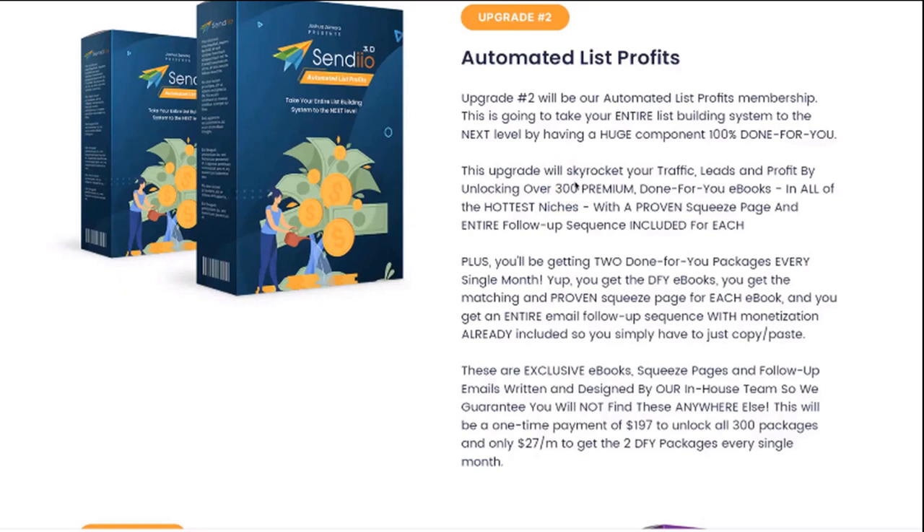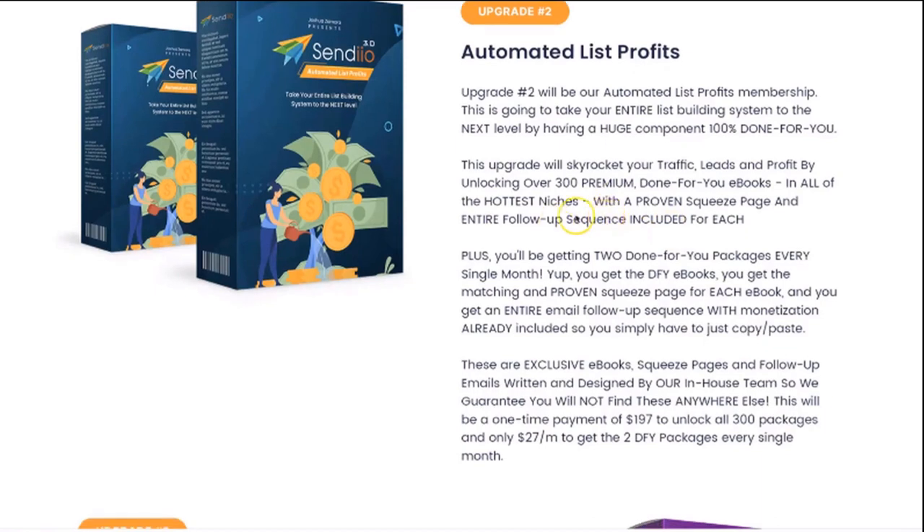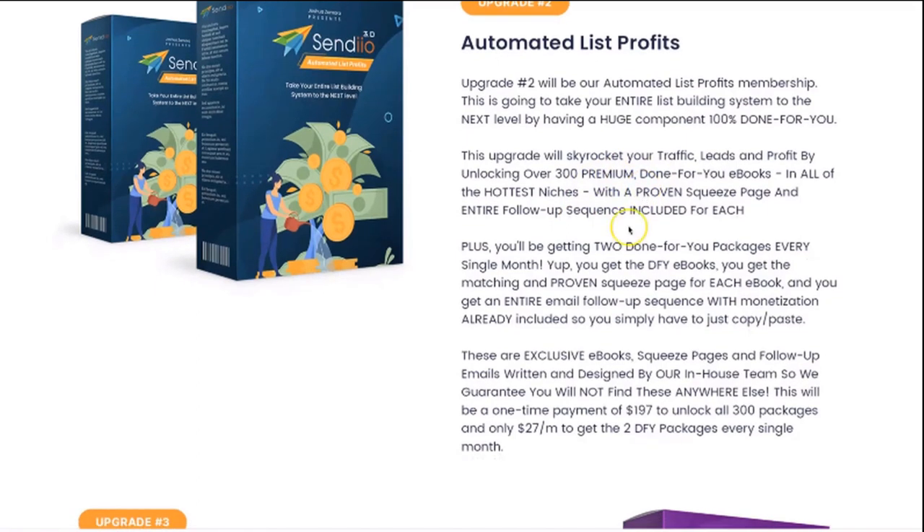You're getting the ebook that you can offer, you're getting the squeeze page, and you're getting the follow-up sequence. The follow-up sequence also comes with built-in monetization, and all you have to do is swap out the affiliate link with your affiliate link so that you can start monetizing these ebooks right away. On top of that, you're also going to be getting two of these done-for-you packages every single month.